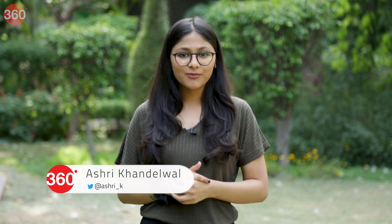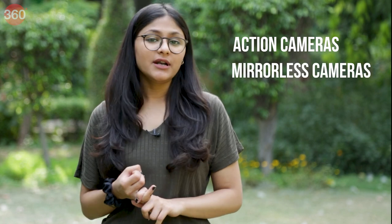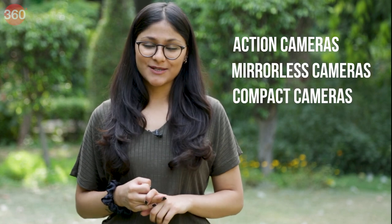If you are a budding vlogger and are looking for some best and affordable vlogging cameras, then stay with me till the end of this video as I'll be telling you about some great vlogging cameras that you can buy in India right now to start your content creation journey. We have divided these into a few categories like action cameras, mirrorless cameras and compact cameras. So let's first take a look at action cameras.